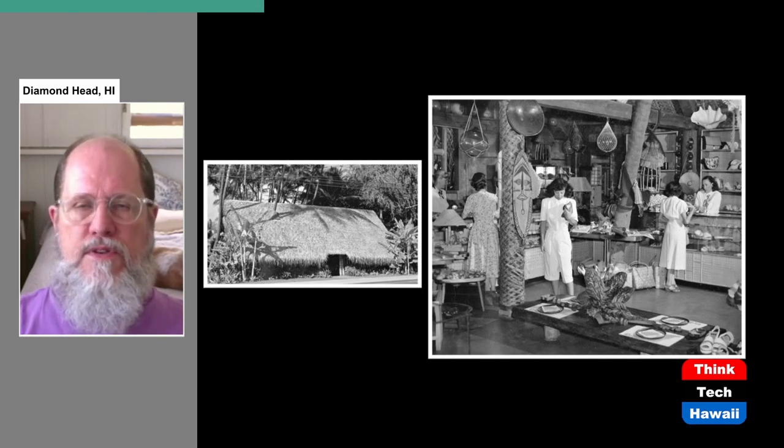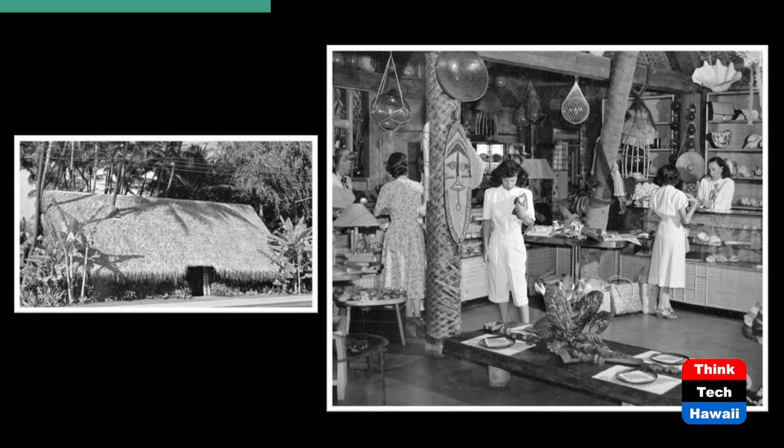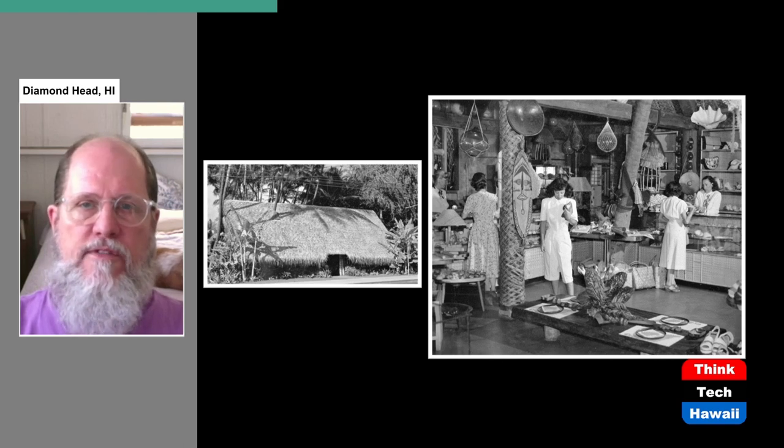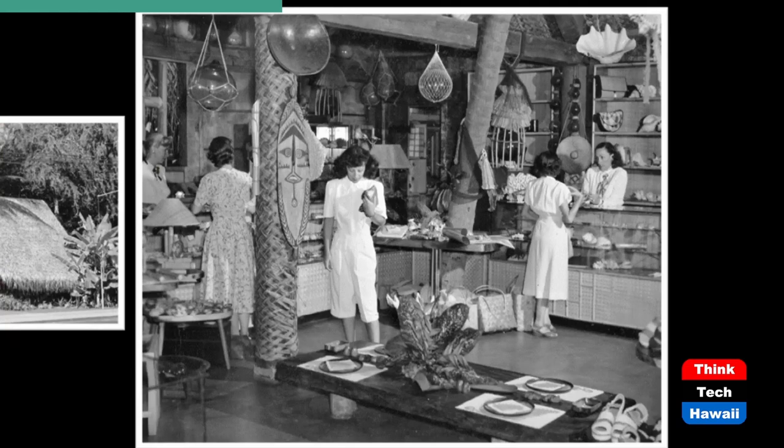The main building you saw from the street on Kalakaua Avenue of the Don the Beachcomber business was actually a curio store or souvenir store — not a restaurant or bar. The site already had a bunch of trees on it when Don decided to lease it. If you look at the interior picture of the curio store, just to the left of the two women, you can see a diagonal gray shape going up — that's actually the trunk of a coconut palm that was already growing on the site. The building was built around it.